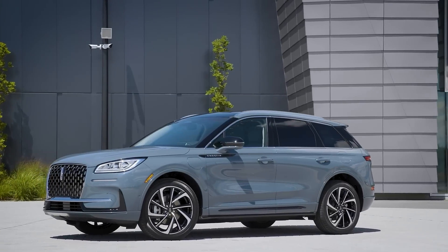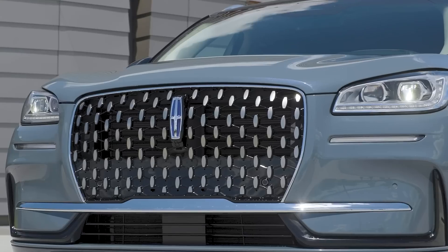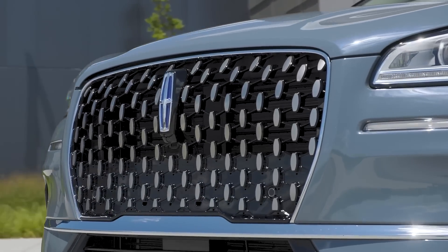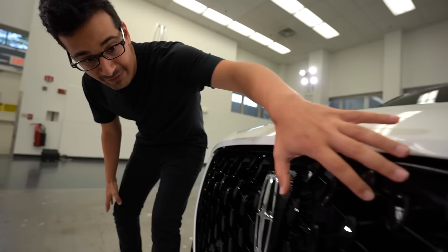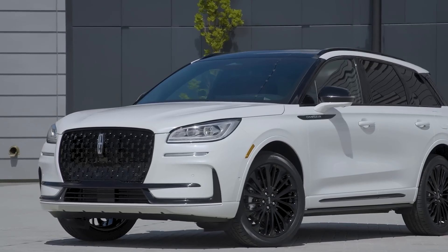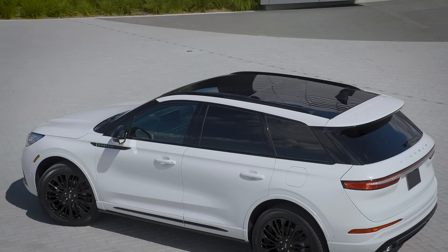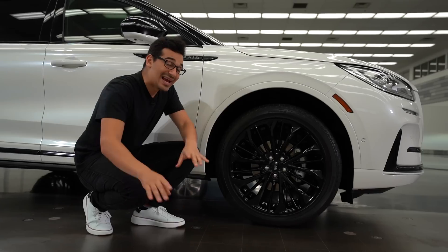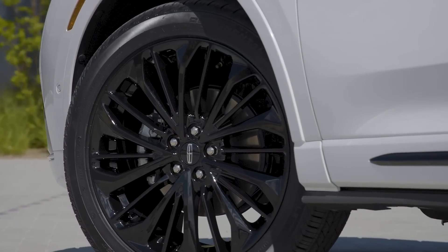Starting with the exterior design, they redesigned the front grille so it's a lot larger and very bold, and if you look closely, you'll see these patterns actually resemble the Lincoln logo. There's also a front camera right here that's available, which we'll talk about more later on. There's also this blacked out variation of that front grille which comes as part of the Jet Appearance Package. It also comes with blacked out mirror caps, blacked out roof rails, and blacked out trim surrounding the window. And to top it all off, you get these 20-inch monochromatic aluminum wheels which really tie the whole look together.